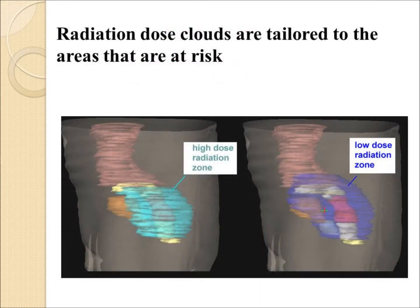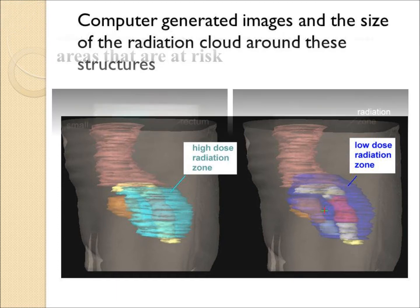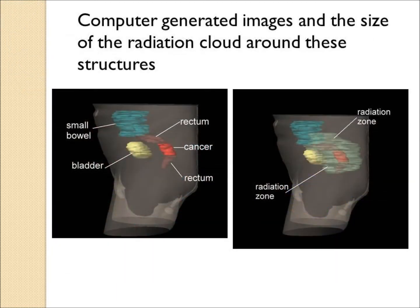The goal is for the radiation zone to cover the areas at risk. Often there will be a larger field delivering low-dose radiation and a more highly targeted field to the precise cancer area. These are typical computer-generated images where the cancer is shown in red and the green cloud is the radiation zone.